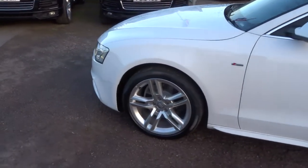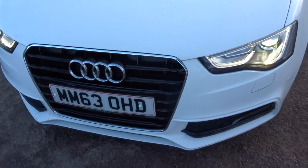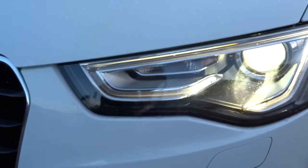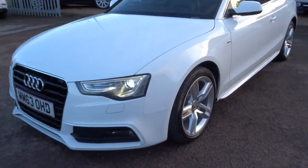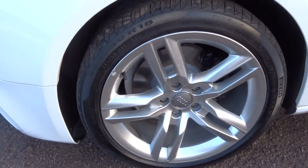The car is just over 49,000 miles. Gorgeous headlights, absolutely stunning — hopefully on the video it shows you as well as I can see it. Lovely Audi alloy wheels, they're in brilliant condition, all four of them.